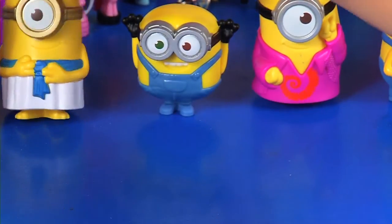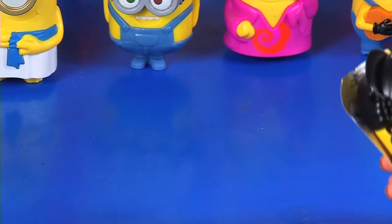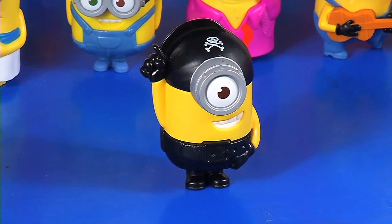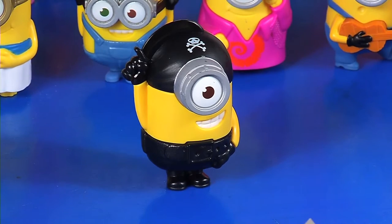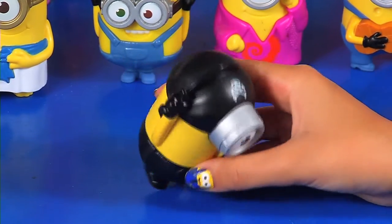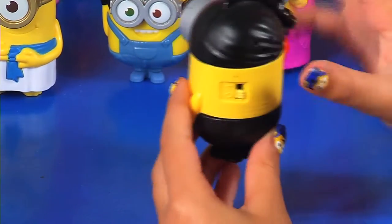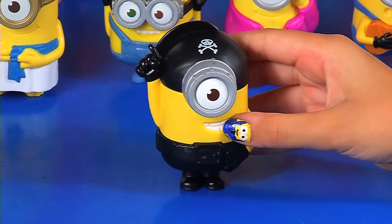Okay, next one — we have a pirate minion. This is Stuart because he has only one eye. He says 'maki lufashimi' and a minion laughter. I love him — I love his smile belt, his banana, his sword, and his skeleton. Ha ha ha yeah — like that!